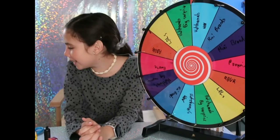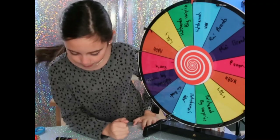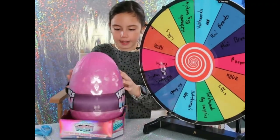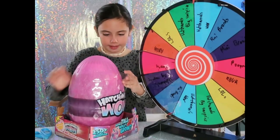Hatchimals Wow! Nice, okay let's do this. And it's Hatchimals Wow! Okay, so now we have the Hatchimals Wow right here — zipper again.